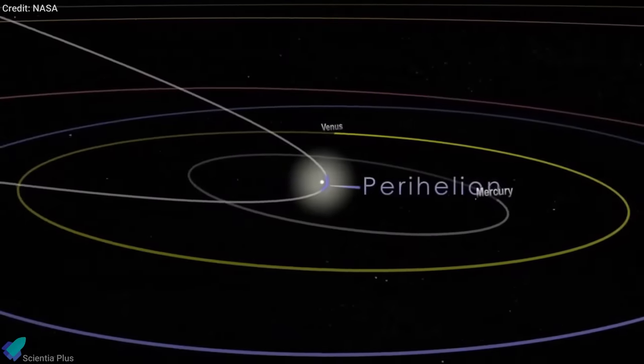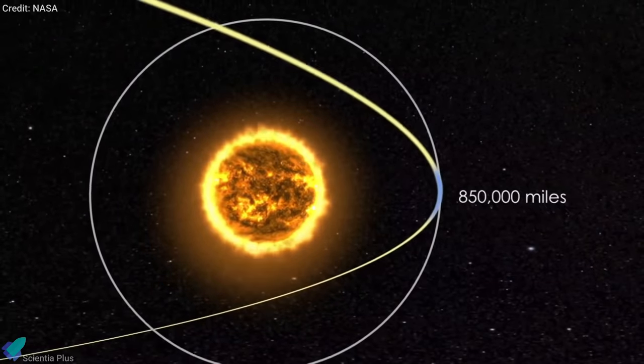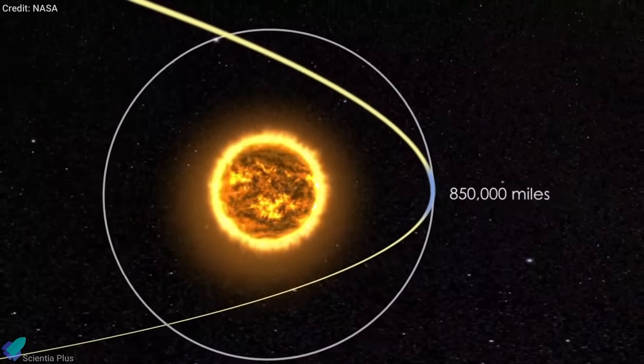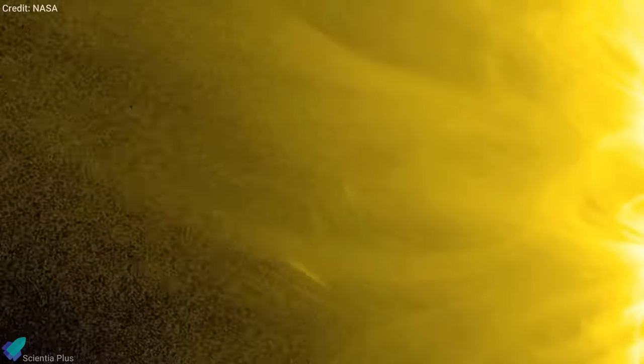The comet is a Kreutz-Sungrazer, a family of sungrazing comets characterized by orbits taking them extremely close to the Sun at perihelion. The comet then disintegrated into dust particles due to intense solar radiation, a few hours before reaching its closest point to the Sun.